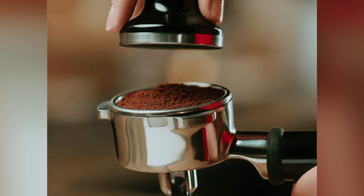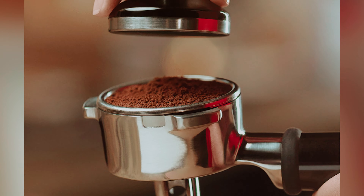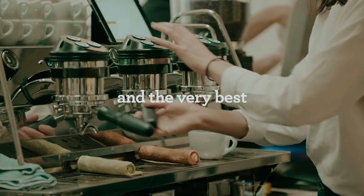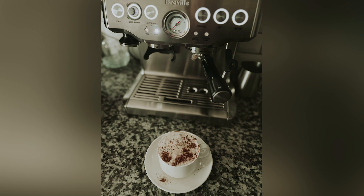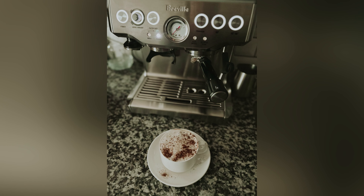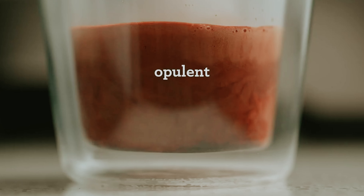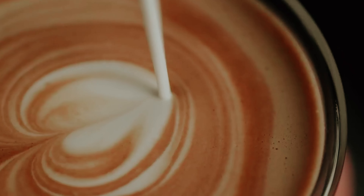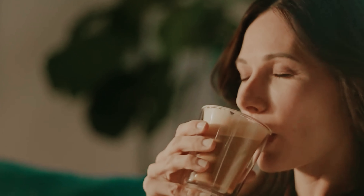In addition to crafting espresso, the built-in steam wand allows you to create delicious lattes and cappuccinos with frothy, creamy milk. While the Breville Barista Express is on the larger side and requires some counter space, its performance and versatility make it well worth the investment. If you're ready to take your coffee game to the next level with a machine that not only looks great but also delivers exceptional results, the Breville Barista Express is the perfect choice for you.